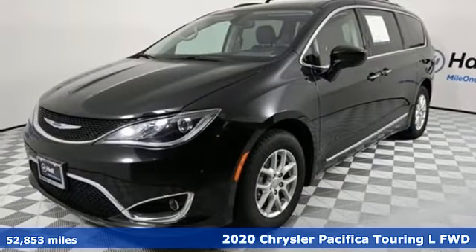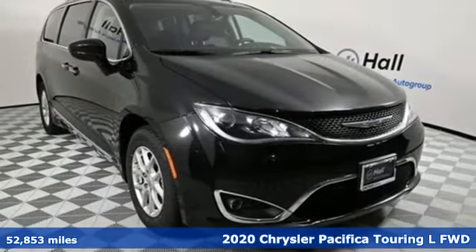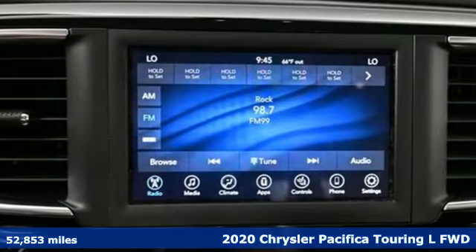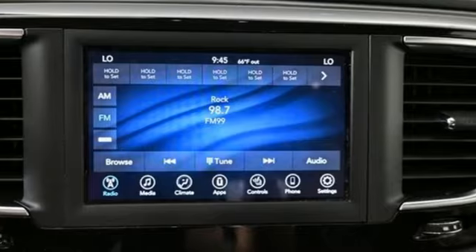Here's a 2020 Chrysler Pacifica. The purposefully planned, kid-friendly Pacifica thought of everything, so you don't have to. It comes with great features you'll love.